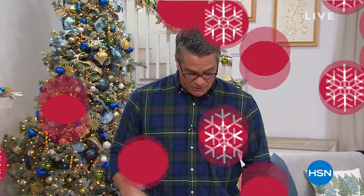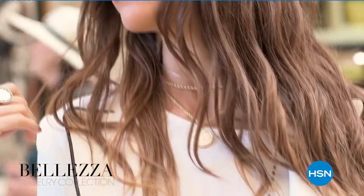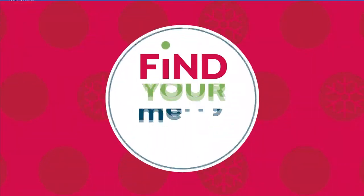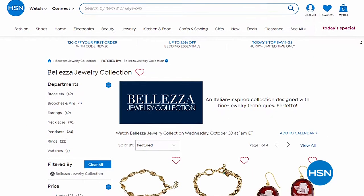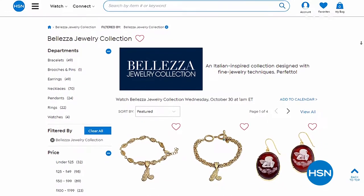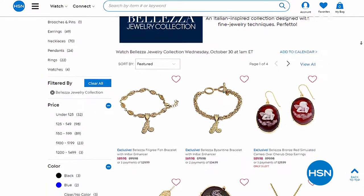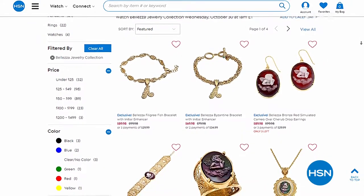Coming up Wednesday is the Bilezza jewelry collection — something really special. Italian-inspired style with gorgeous sterling silver designs and bronze pieces bathed in real yellow gold. You're not spending a fortune but you get the look and beautiful shimmer of gold. Each piece reveals fine jewelry techniques like hammered textures and handwork flourishes throughout. Put yourself in luxury with style that's within reach on your pocketbook. That's coming up Wednesday October 30th.